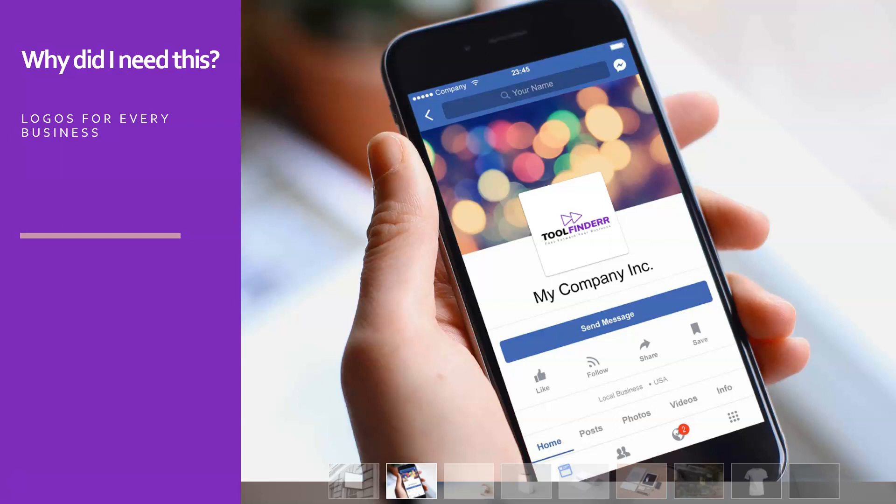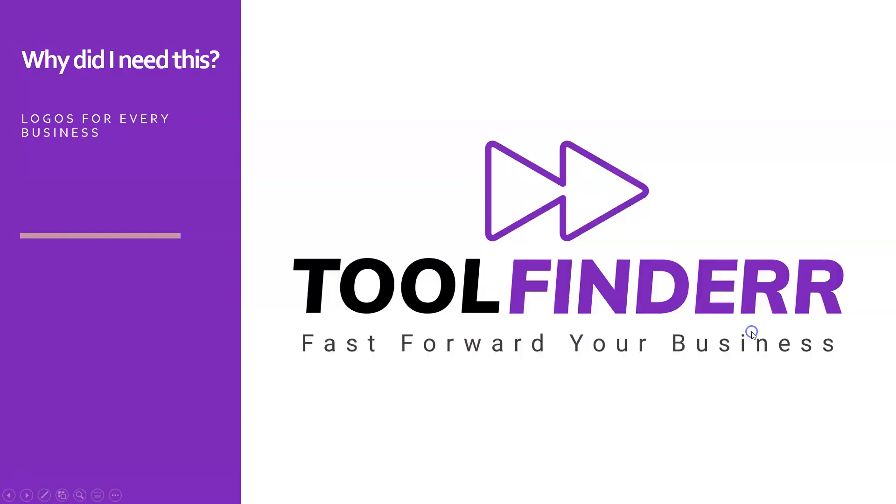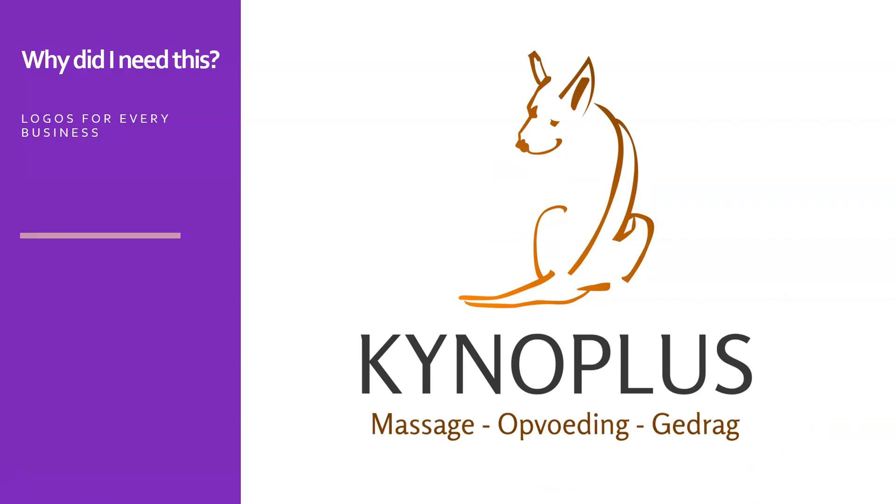For Tool Finder I needed a logo as well. The slogan is 'Fast Forward Your Business,' so for me this logo makes a lot of sense, and as you can see I use the same colors as I currently use in this presentation. This is the logo of my girlfriend, Kino Plus, which is in dog massage therapy, raising dogs, and dog behavioral programs. She needed a logo for this as well and I referred her to LogoMaster to develop it, which is pretty nice.